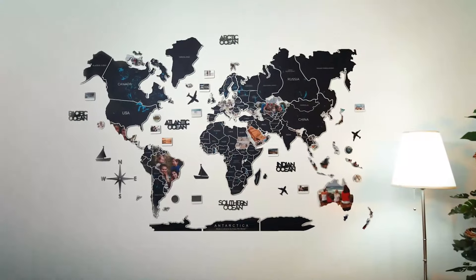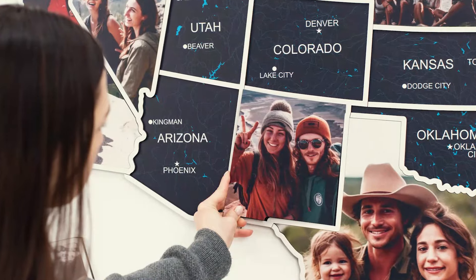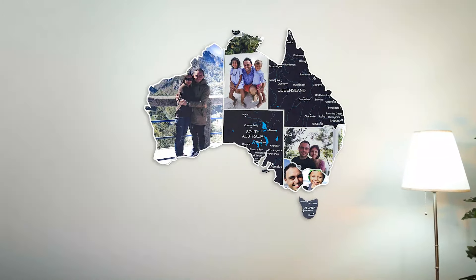If you are more of a country explorer, you can choose a map of the USA, Canada, or Australia to explore each region in exquisite detail.